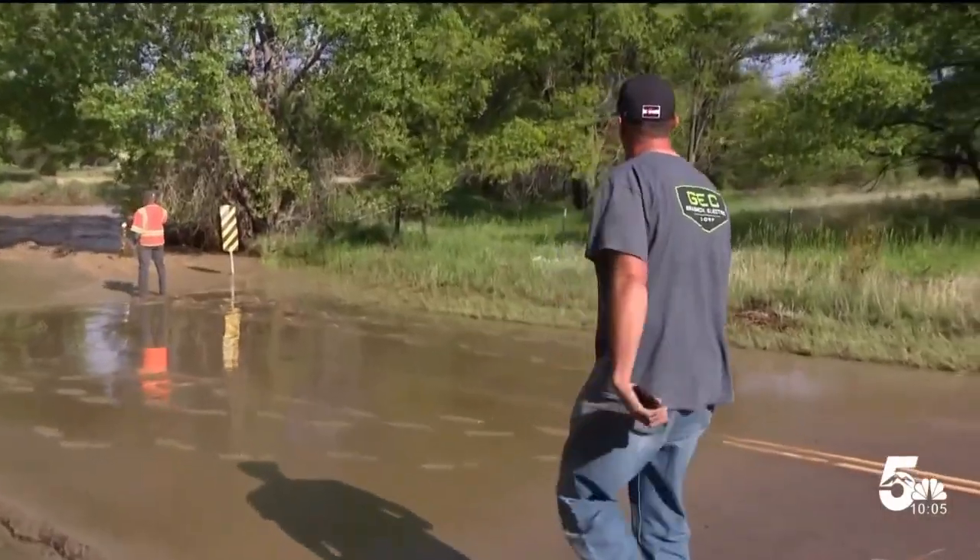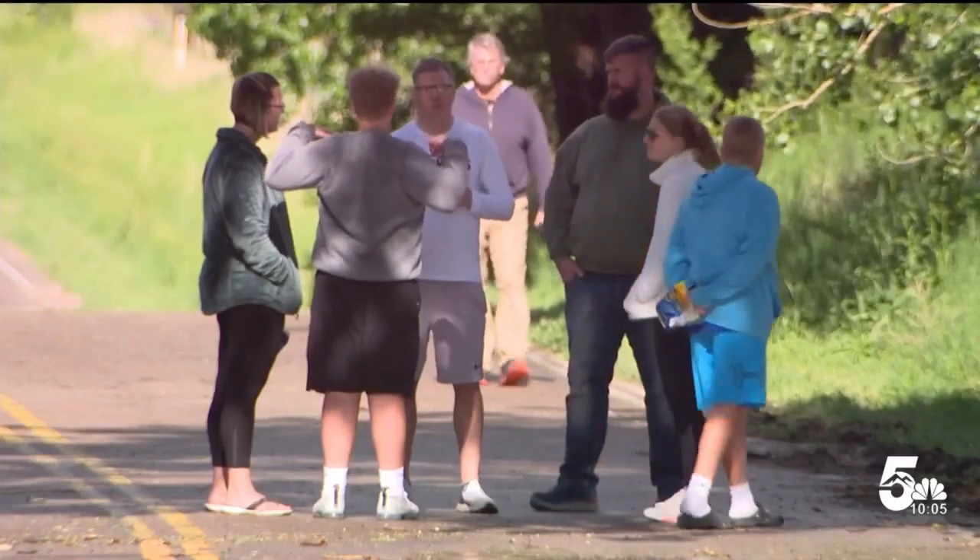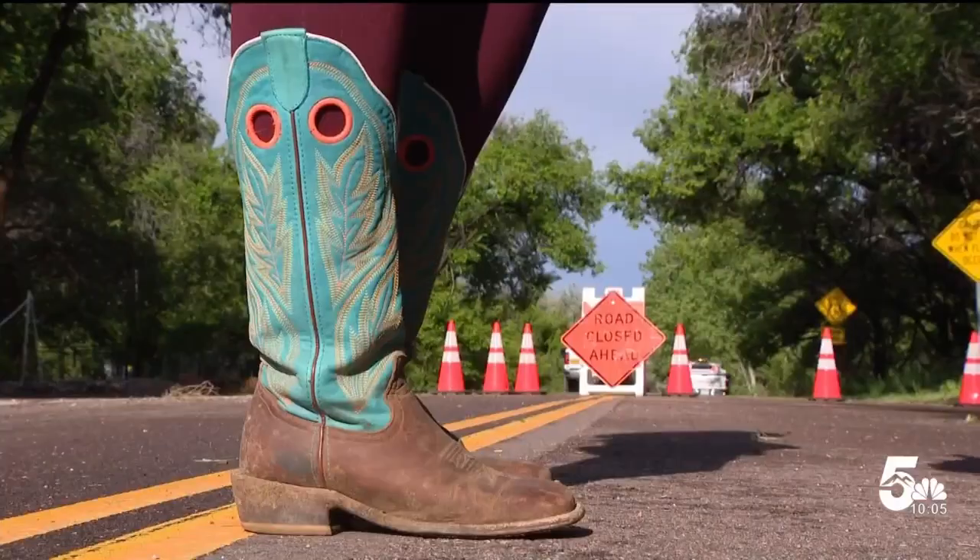One resident said he probably might not make it home. The flooded street trapped residents like Sean Smiley from getting to their homes down the road. He said his wife and kids are on the other side. Others, like Megan Robinson, were unable to get to their animals and livestock.